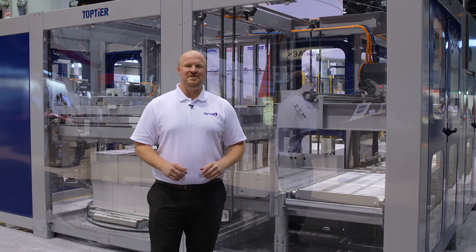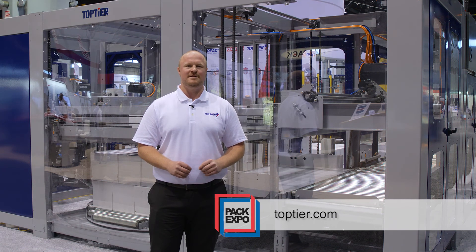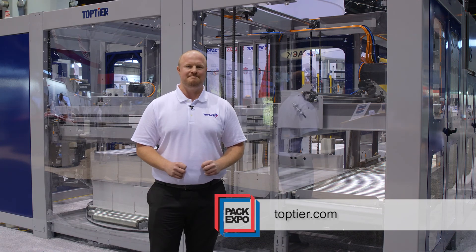Please contact us for more information about our compact end-of-line palletizing and wrapping solutions at 503-353-7388 or at toptier.com. Thanks.